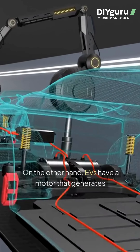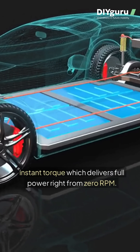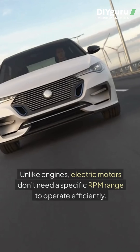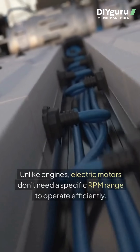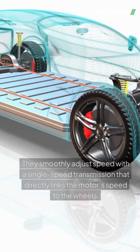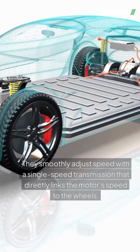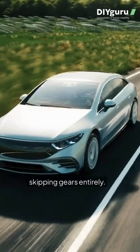On the other hand, EVs have a motor that generates instant torque, which delivers full power right from zero RPM. Unlike engines, electric motors don't need a specific RPM range to operate efficiently. They smoothly adjust speed with a single-speed transmission that directly links the motor's speed to the wheels, skipping gears entirely.